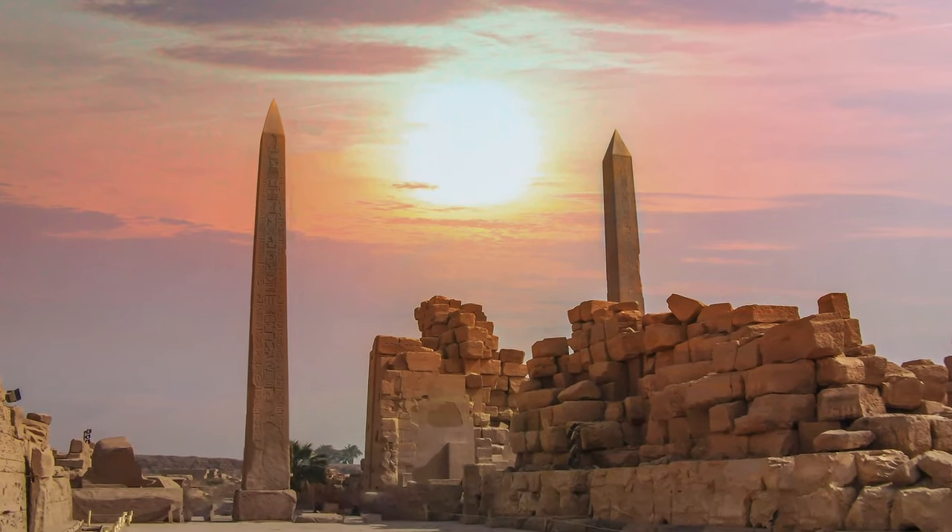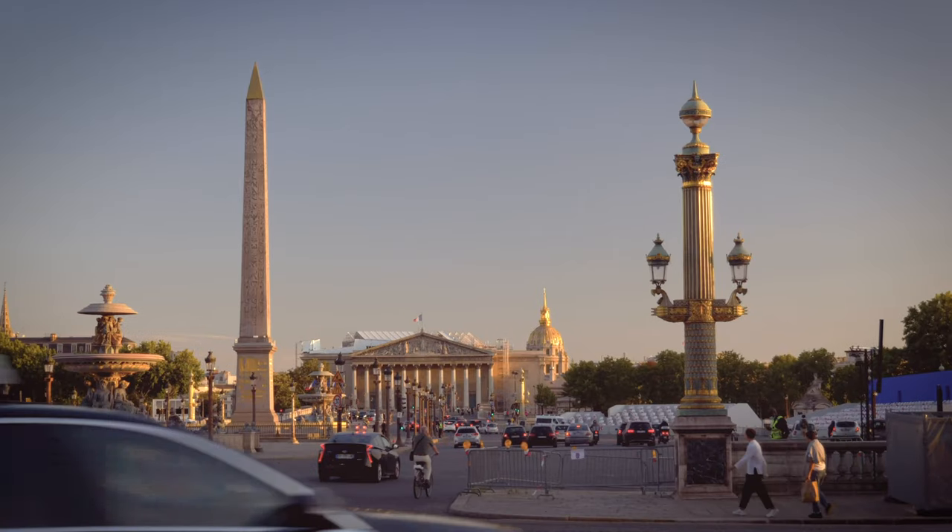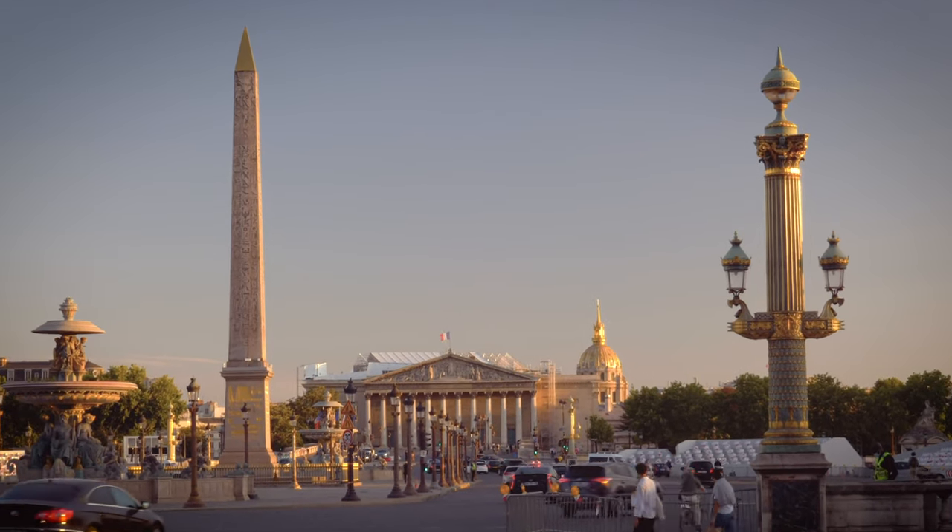Have you got any idea how an obelisk erected in the middle of Egypt ended up more than 3,000 years later, here, in the middle of Paris?